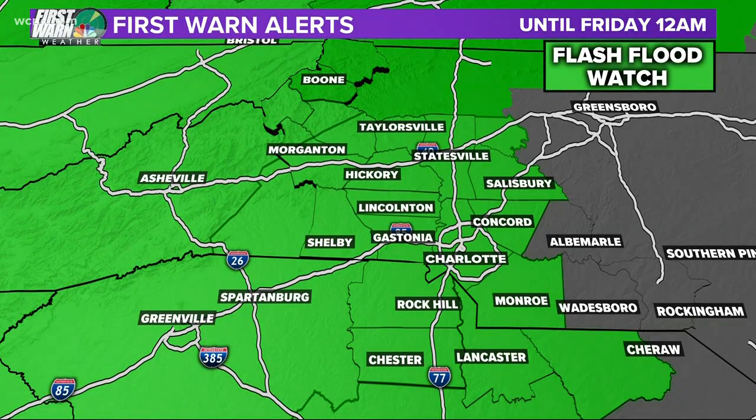With most of the Carolinas under a flash flood watch until midnight tomorrow, the National Weather Service is working to improve how it warns all of us about flash flood warnings. Flash floods aren't as common right now, but we could see them in the coming days. And as we get into the spring season, when those warnings start popping up more, you're going to notice some changes. Meteorologist Chris Mulcahy has been digging into what's new and what it means for all of us.